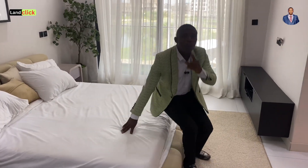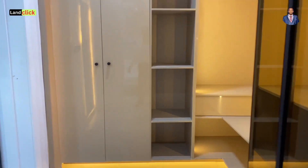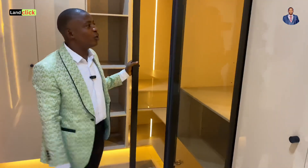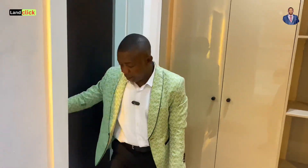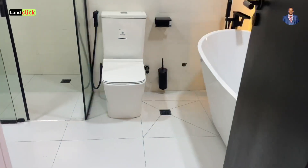Let me show you how the wardrobe looks — it is absolutely beautiful. This is solid work done here, with beautiful lighting inside the wardrobe so you can see everything clearly and keep whatever you want.